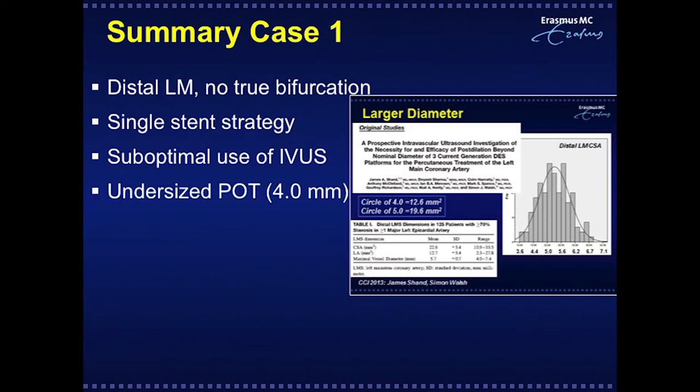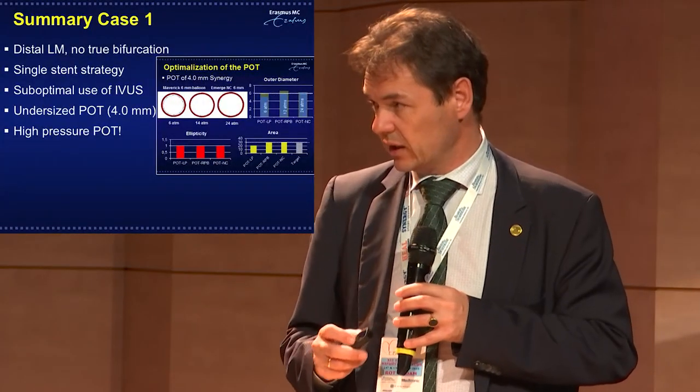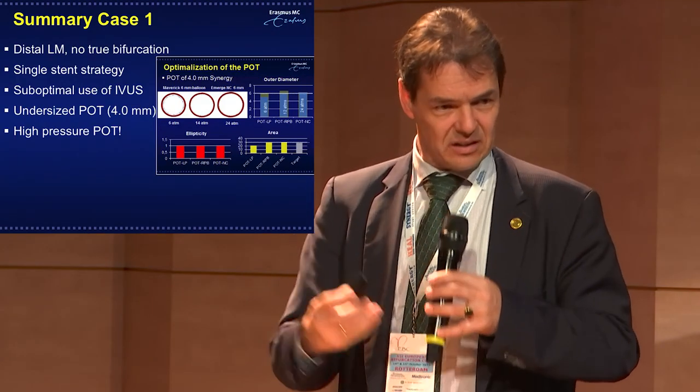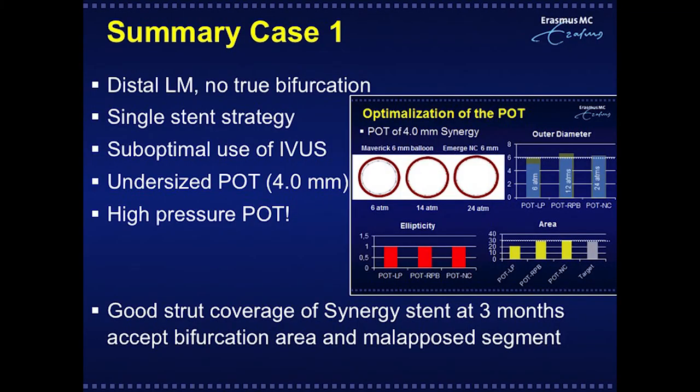Bench testing showed the synergy can expand up to 6mm in diameter, but requires up to 24 atmospheres — it is highly constrained by surrounding balloon material. Good structural coverage was achieved on average for all segments except the bifurcation area and the malapposed segment.